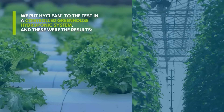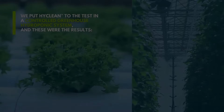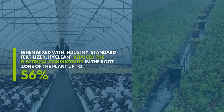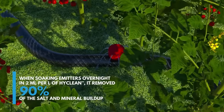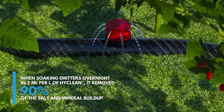We put HiClean to the test in a controlled greenhouse hydroponic system, and these were the results. When mixed with industry standard fertilizer, HiClean reduced the electrical conductivity in the root zone of the plant by up to 56%. When soaking emitters overnight in two milliliters per liter of HiClean, it removed 90% of the salt and mineral buildup.